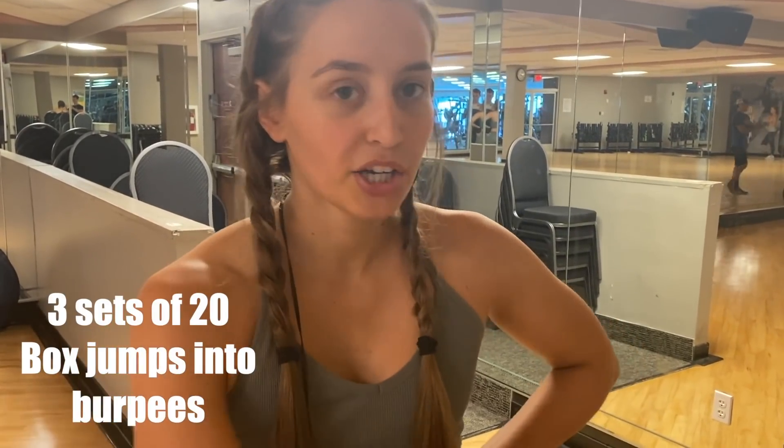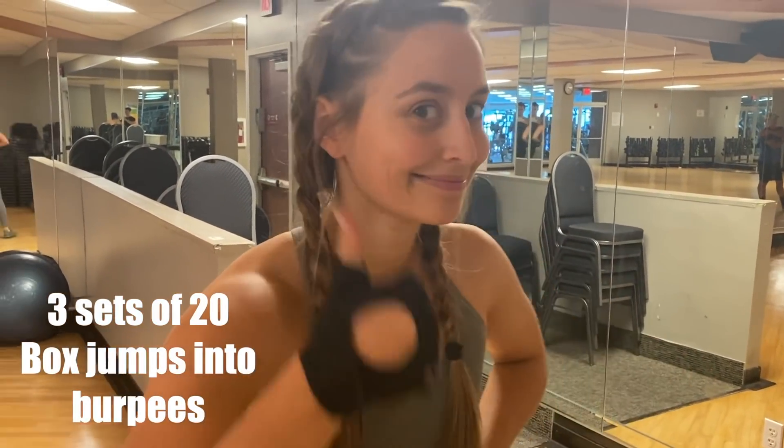Now we're doing three sets of 20 box jumps and burpees — here we go!